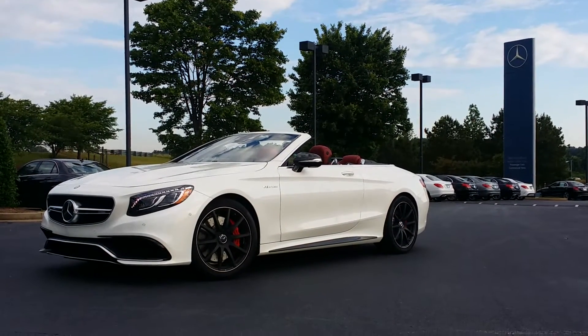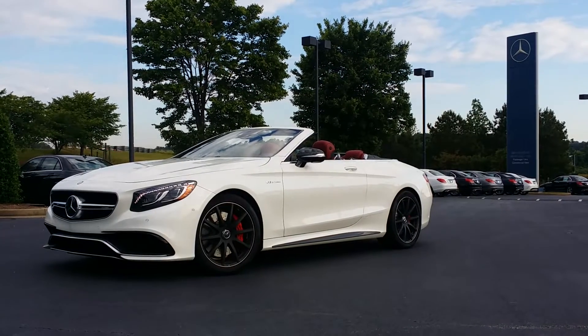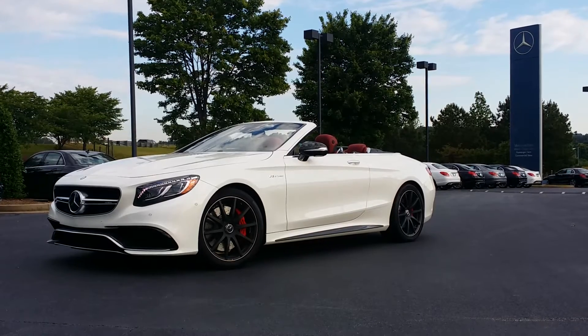Good morning, this is Jesse Cannon-Wallace with Atlanta Classic Cars, and it is an exciting day. The 2017 S63 Cabriolet stopped by for training.